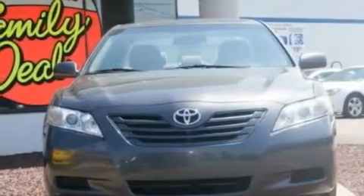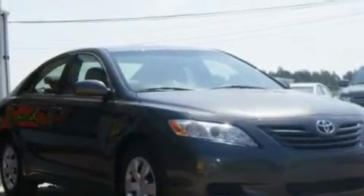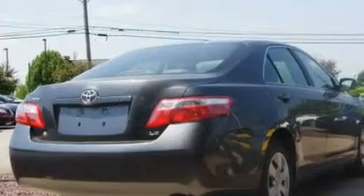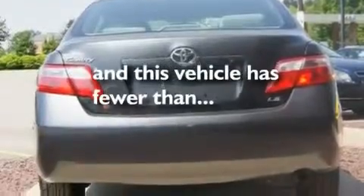Its top features include a power driver's seat, cruise control, a rear window defroster, a CD player which can read MP3s, a security system, a low-tire pressure indicator, an anti-lock braking system, rear curtain airbags, keyless entry, and this vehicle has fewer than 40,000 miles on the odometer.